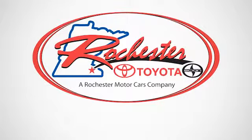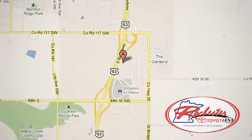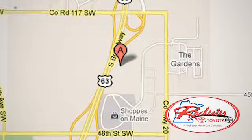Experience it for yourself today. Experience the difference at Rochester Toyota Scion. We're conveniently located between 40th Street and 48th Street, southeast on Highway 63 South in Rochester, Minnesota.